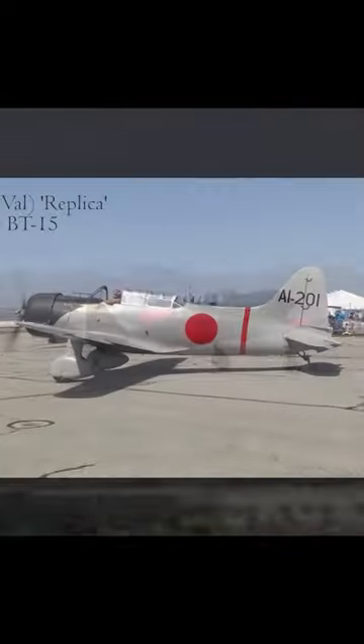This is the Japanese Zero. If you were an American pilot serving in the Pacific, your heart would stop when you saw one of these. The pinnacle of Japanese engineering, the Zero was a highly maneuverable and fast fighter plane that was deadly in a dogfight.